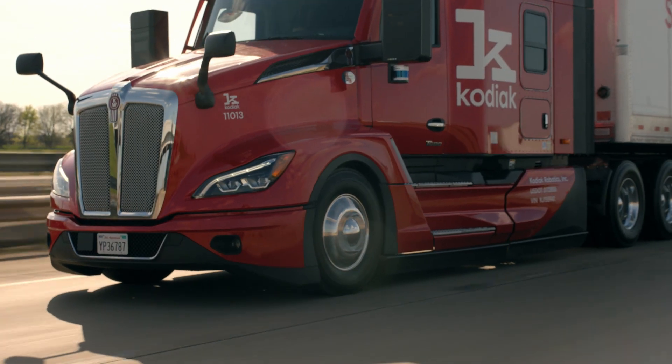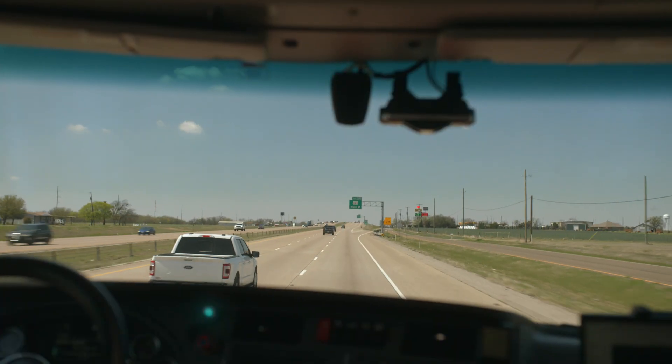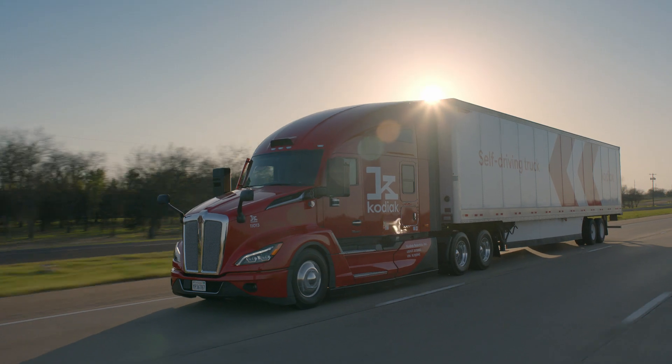At Kodiak, we're making highways safer by building the world's safest driver.